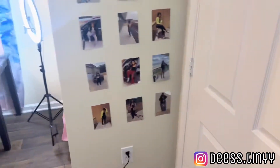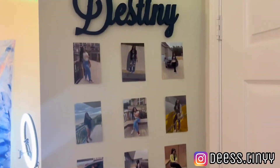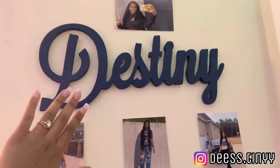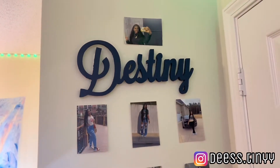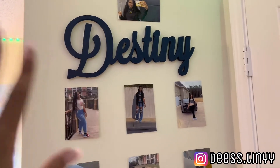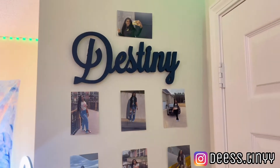Directly when you walk in I have like a picture wall. I also have a sign that says 'Destiny' — this came from Amazon. If y'all watched my last room tour from last year, y'all know I got this from Amazon. It was wooden and I just painted over it to match my room.